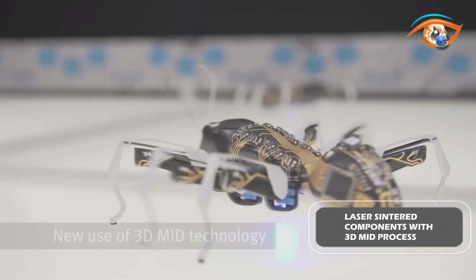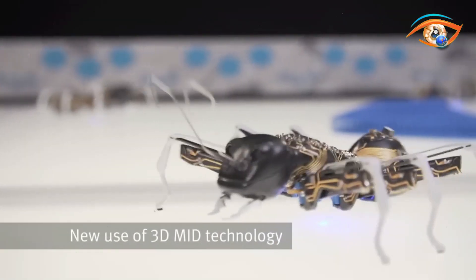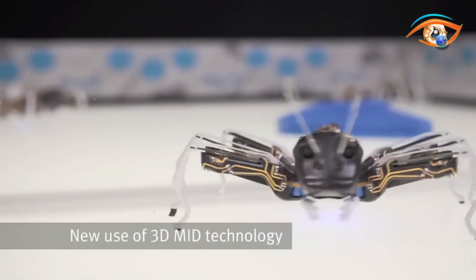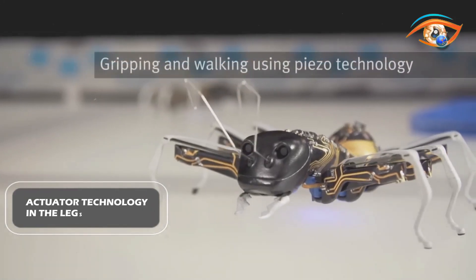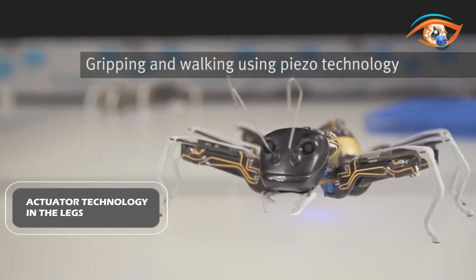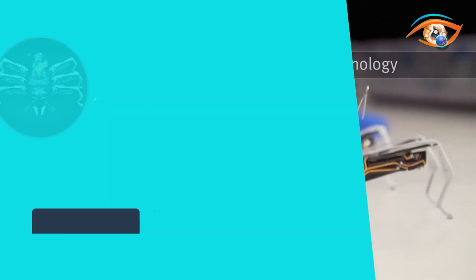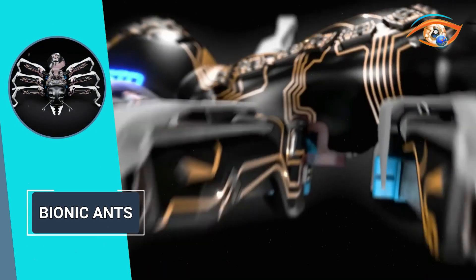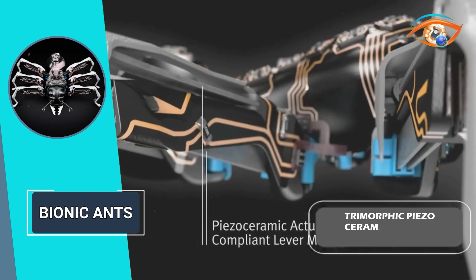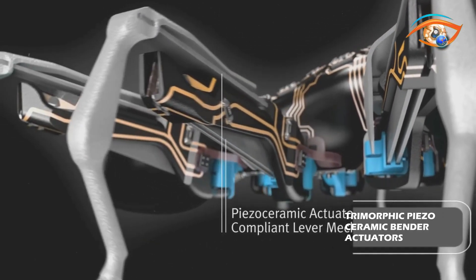The production process of the Bionic Ants is as remarkable as their behavior. Laser-sintered components are combined with visible conductor structures using the 3D MID process, enabling these robots to serve both constructive and electrical functions simultaneously. The actuator technology in the legs leverages piezo technology, with precise and rapid control, low energy consumption, virtually no wear, and minimal space requirements. Each ant has three trimorphic piezo-ceramic bender actuators that serve as both actuators and constructive components.